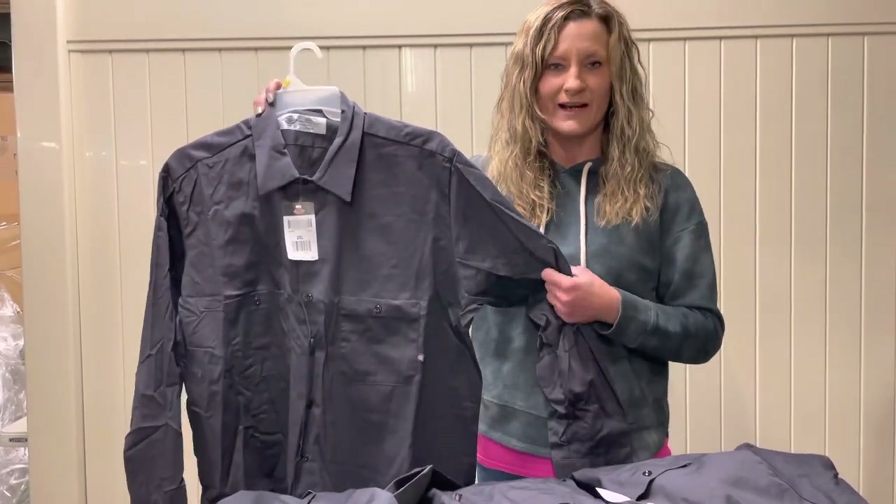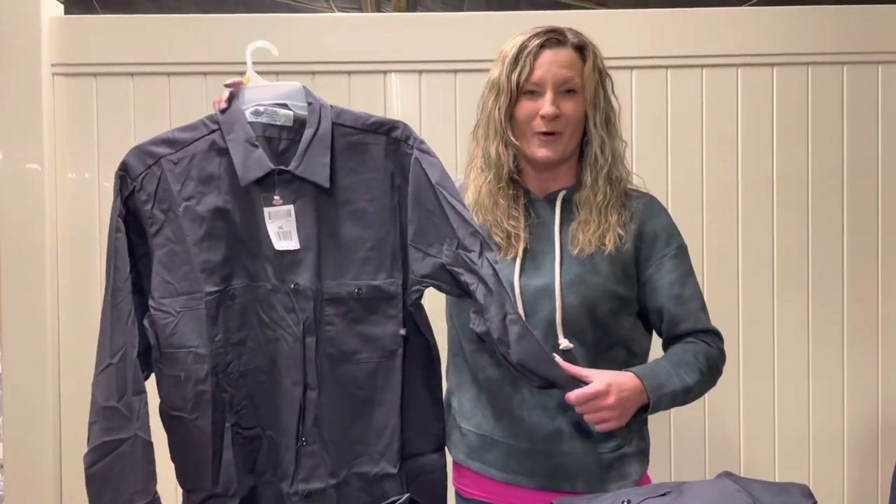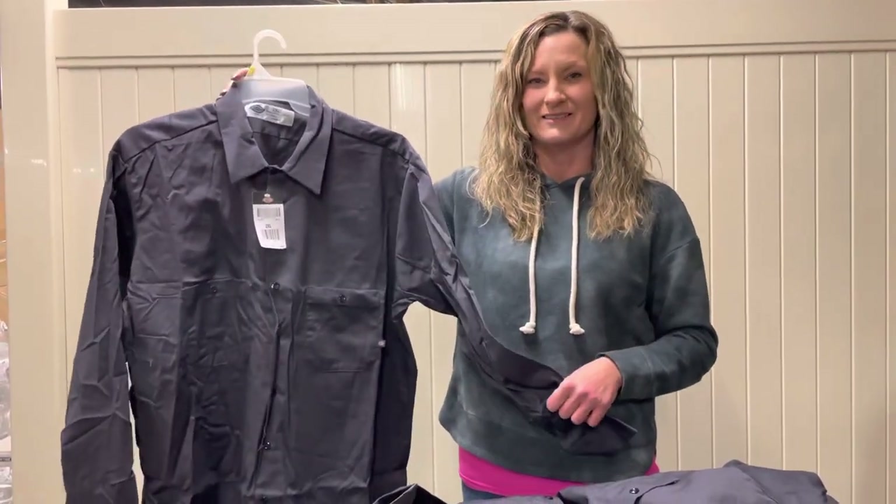So if you guys are interested in this, you better head out here quick. They're not gonna last — what we have is what we have and we won't get more. $4.99, hurry in while supplies last.